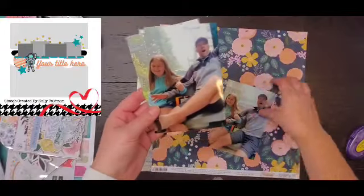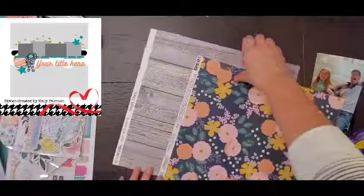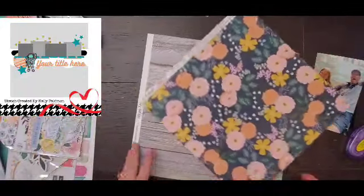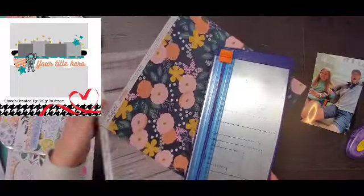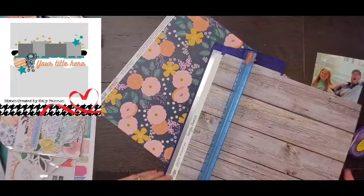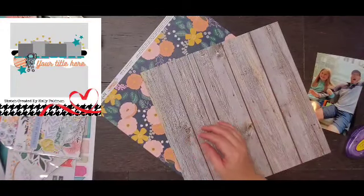Hey everyone! It is Crystal with Pineapple Papers and it is Wednesday. So on Wednesdays, Paper Issues comes out with a sketch every week. So not only do you get Sketch Sunday, but you're also going to get Sketch Wednesday.